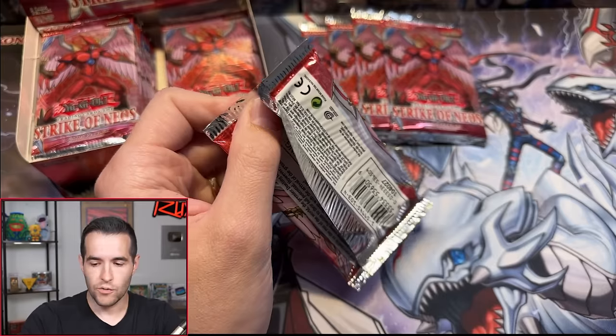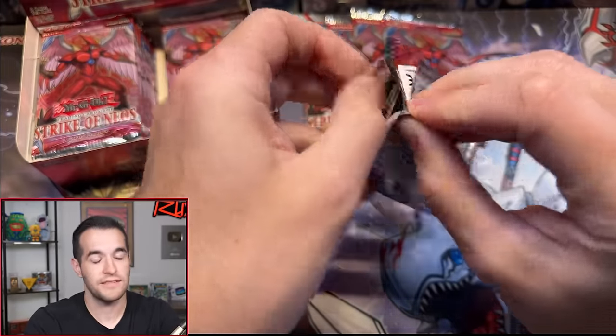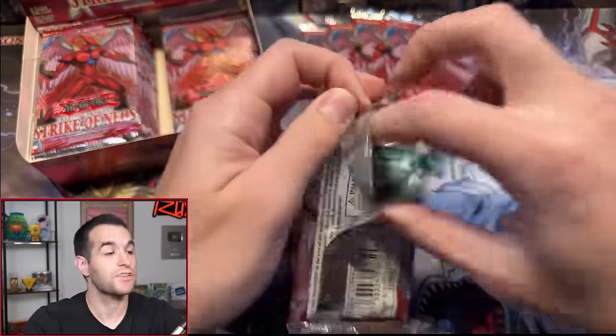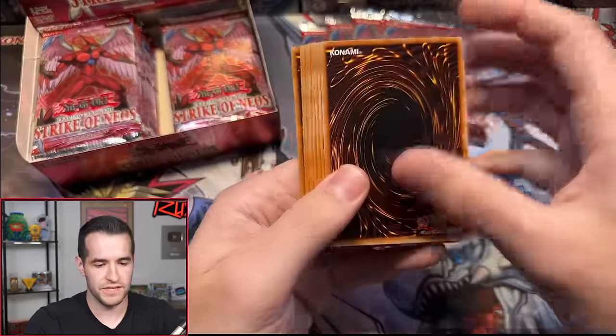Pack number two. Today's giveaway is these three retro packs — super rares. All you have to do is like the video and be subscribed for notifications. Let me know down below. Will today be the day we pull the Ultimate Rare Forbidden Yu-Gi-Oh card? Radiant Jeral — we'll respect it, it's a secret rare, but it's not the secret rare we're probably looking for. Grandmaster — I knew there was a big Six Samurai card. Grandmaster's really good.